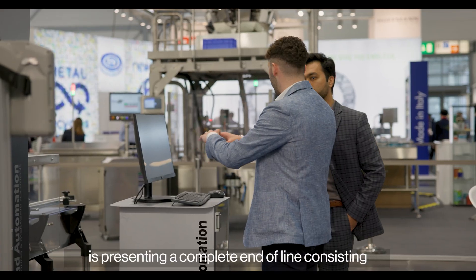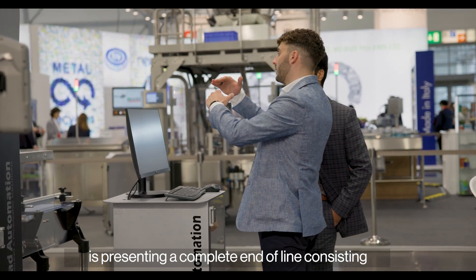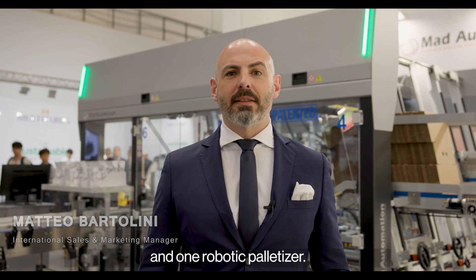At Interpack Dusseldorf 2023, MAT Automation is presenting a complete end-of-line solution consisting of one SuperFast case packer and one robotic palletizer.